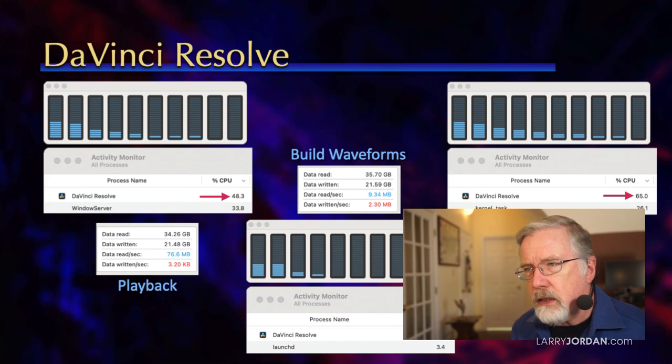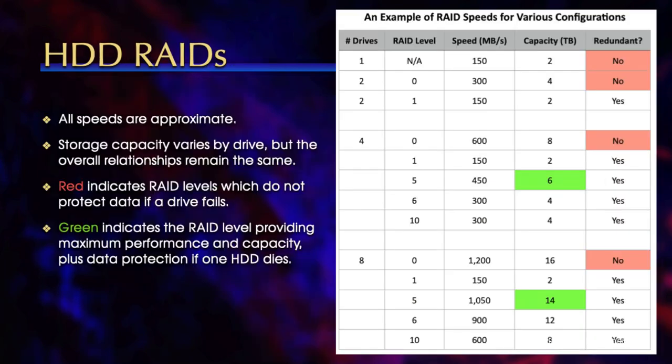So I did some more digging. Here's an example of specific RAID speeds for various combinations, and how you format the RAID makes a difference. If you only have one drive, let's assume it goes at 150 megabytes a second. Two drives formatted as RAID 0 is 300 megabytes — but there's no redundancy; if you lose a drive, you've lost everything unless it's backed up. RAID 1 is mirroring, where both drives have the same data, so if one drive dies, the data is safely stored on the other. It gives redundancy but only the speed and capacity of a single drive. Generally, with a two-drive system, RAID 0 makes the most sense.